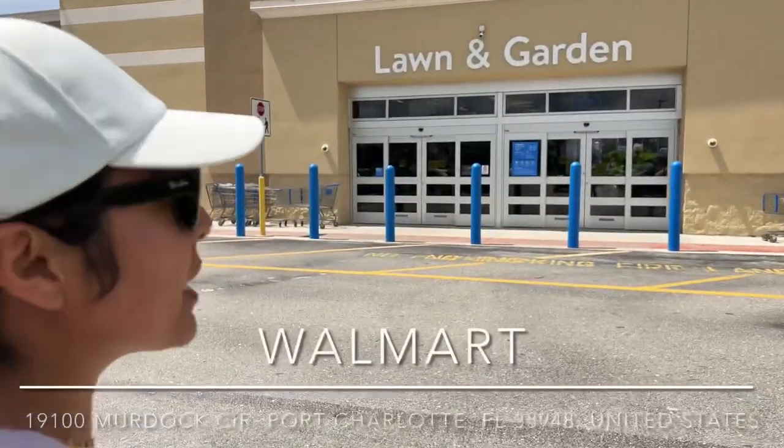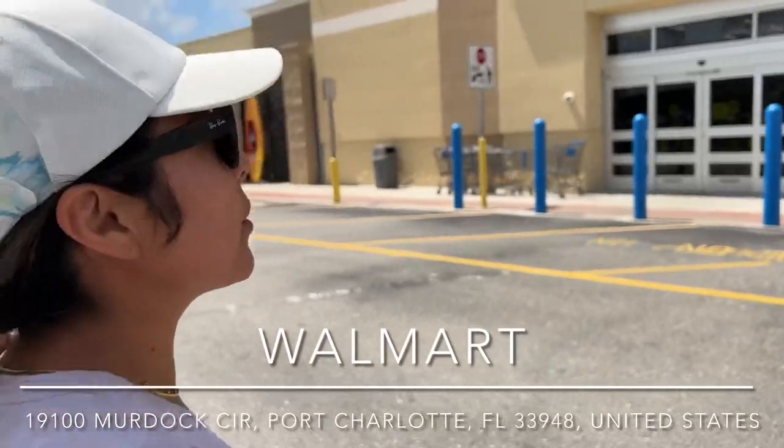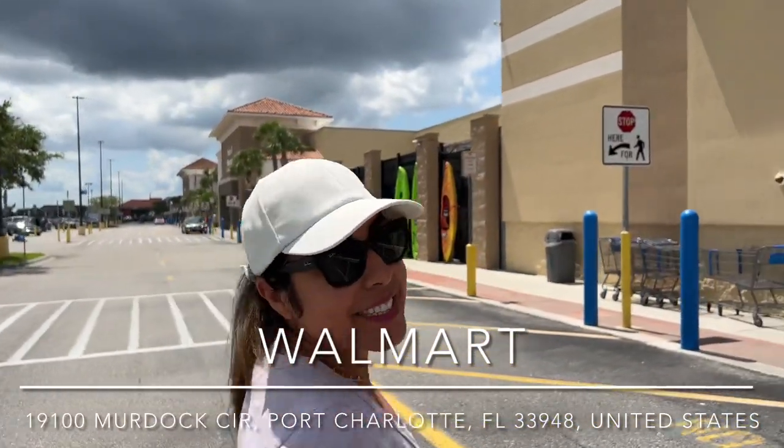Arriving at Walmart. Let's see what they have in the plant section. This is a beautiful Walmart. I'm excited — let's go.